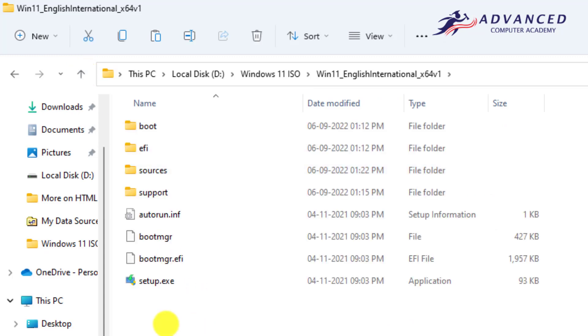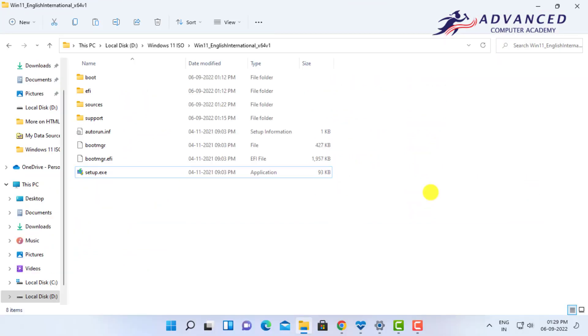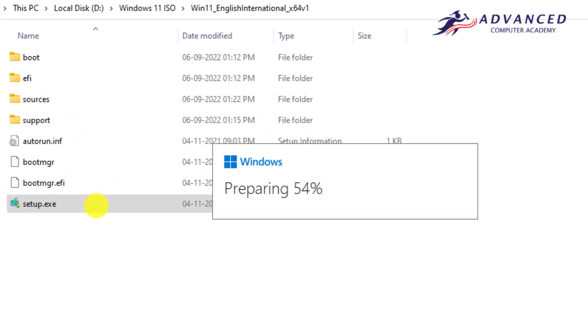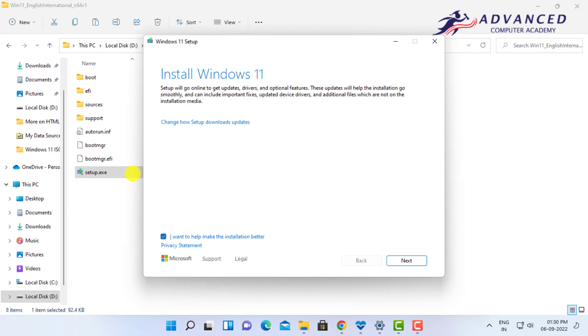Go back to the main folder and double-click on the setup.exe file to install Windows 11. When you double-click setup.exe, the installation process starts automatically and Windows 11 will not check the minimum hardware requirements for your unsupported PC. You can see it is directly showing that setup is running. I have already installed Windows 11 on this PC and it is running.